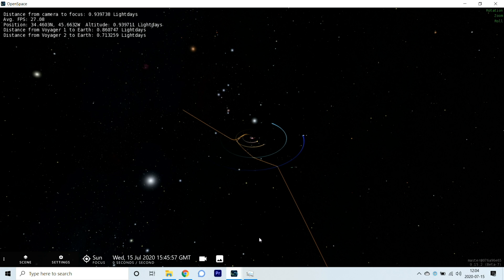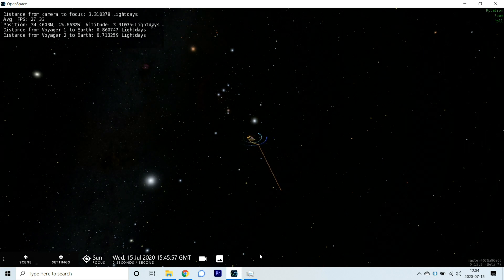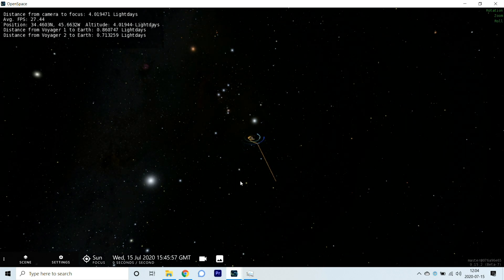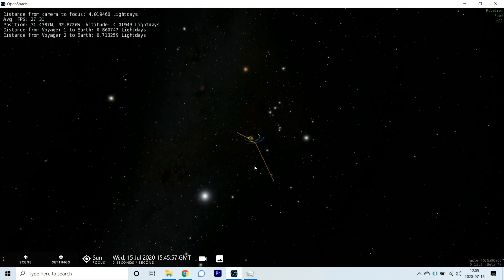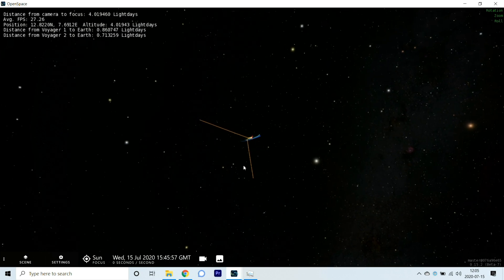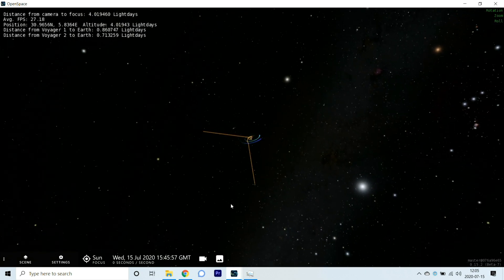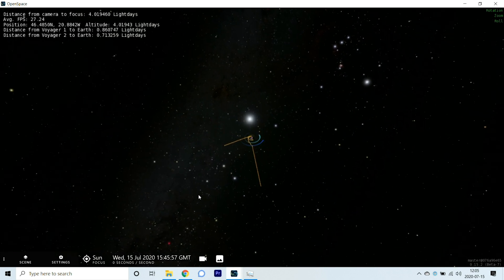Let's keep going out. Right about there — we're currently at the orbit where this comet will start heading back into the solar system in about 3,400 years.